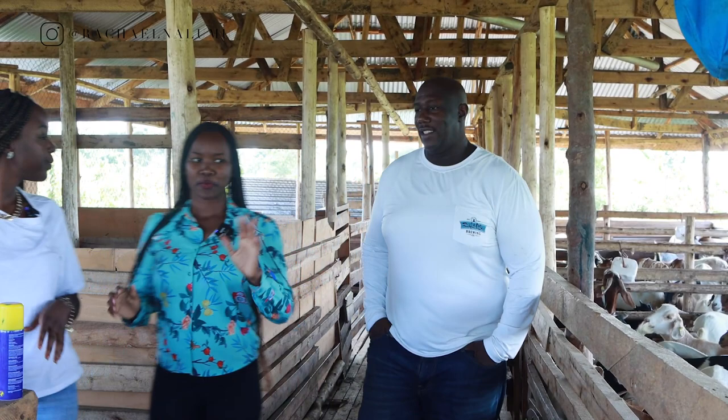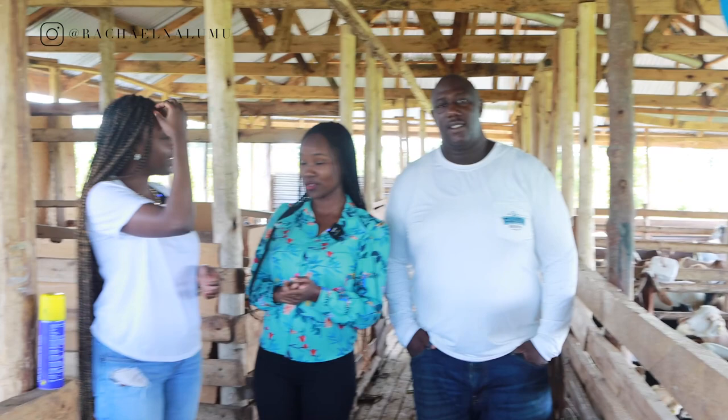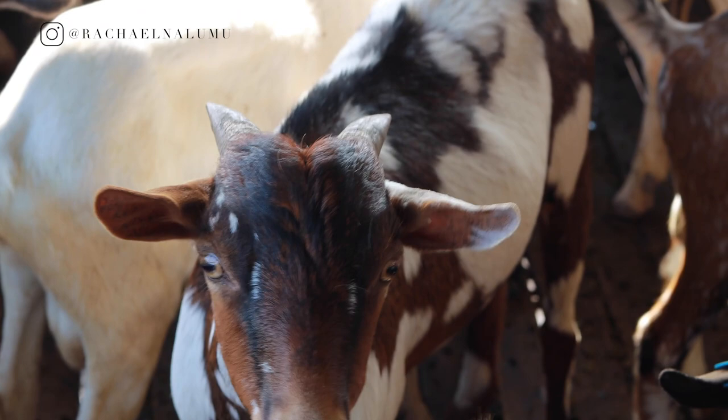Before we move out, I want to let you know about the different sections in this house — that's very necessary for any farmer, especially beginners. We have different sections for the males, the females, the growers, and of course the kids as well.